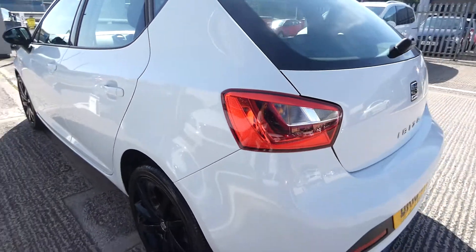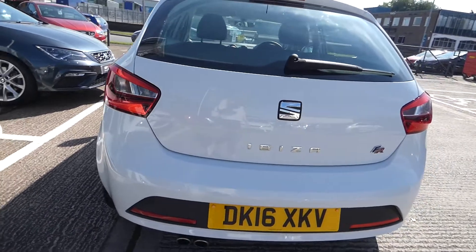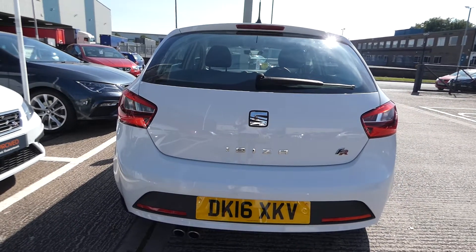Coming round to the back of the vehicle, we've got the FR detailing on the right and the two exhaust pipes on the bottom left.